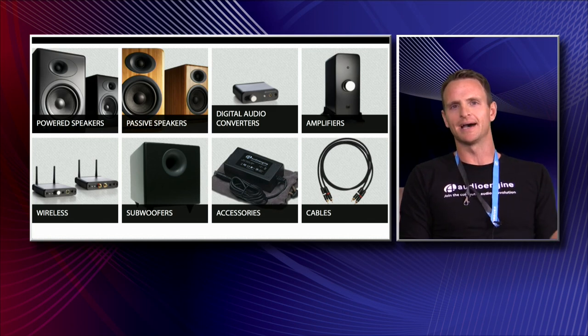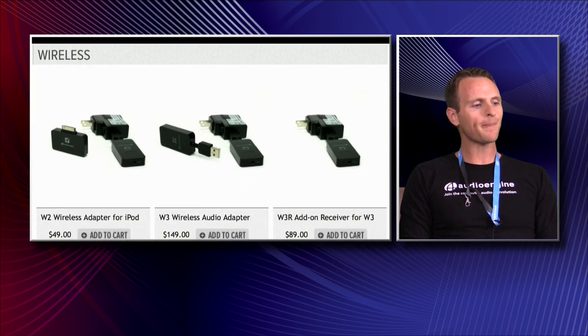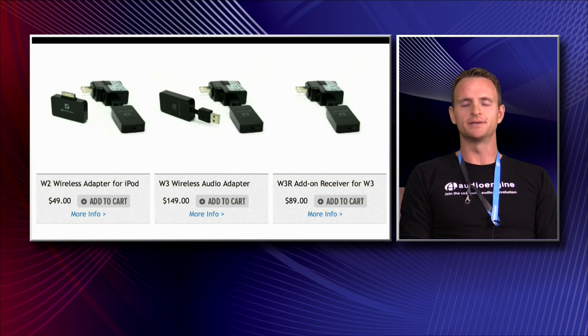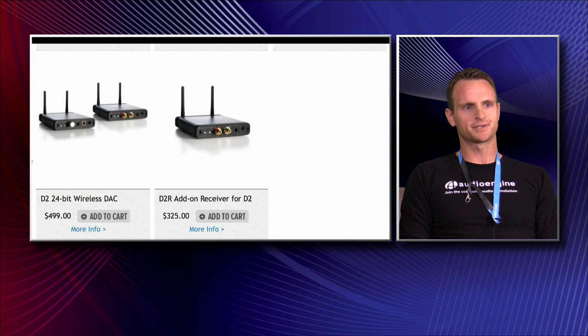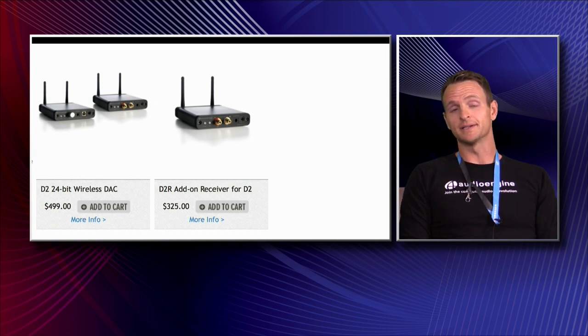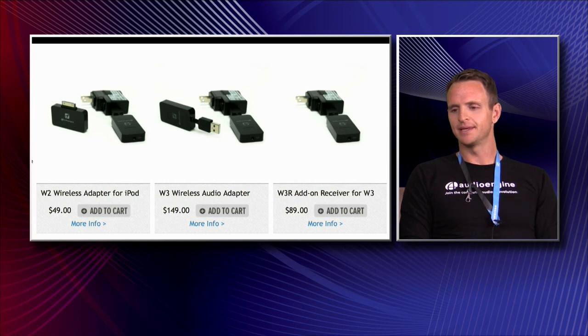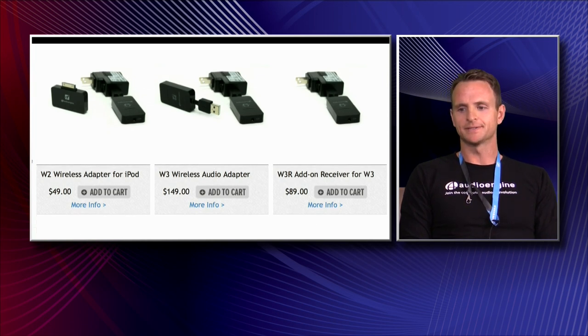Aside from the powered speakers and DACs, a big category for us is wireless — it's a crowded field, with a lot of companies doing a good job, like Sonos. But we have a few solutions: the W3 and the D2 are our main wireless pieces. If you have 24-bit audio on your computer and you want to move it from your office out to the living room, we have one of the only solutions — I think Squeezebox is the only other one that does native 24-bit wireless. So the D2 is a great solution. The W3 is only $149 and it's plug-and-play — boom, you're streaming wirelessly in your house. The W3 is 16-bit, but if you're just streaming Pandora from your computer out to your main system — Audio Engine speakers or an AV receiver — it's a perfect solution.